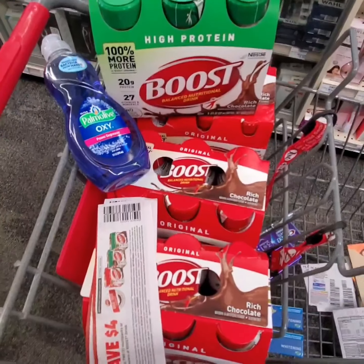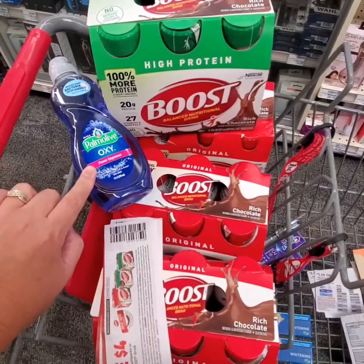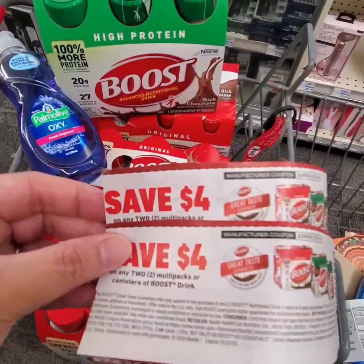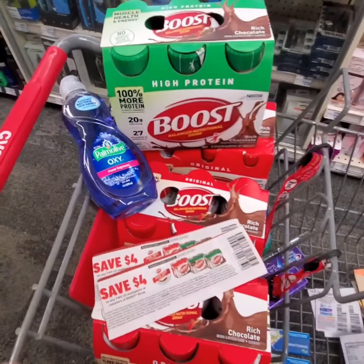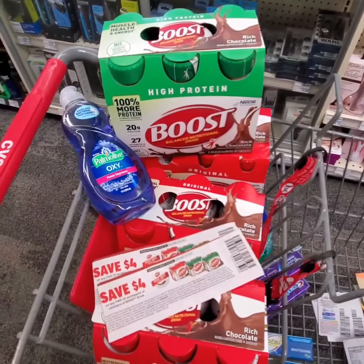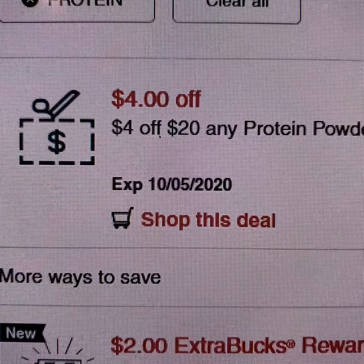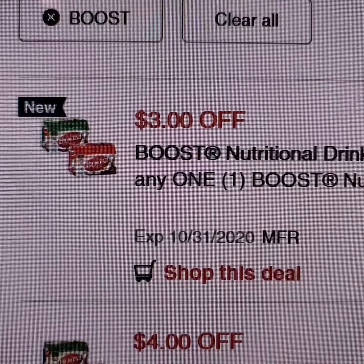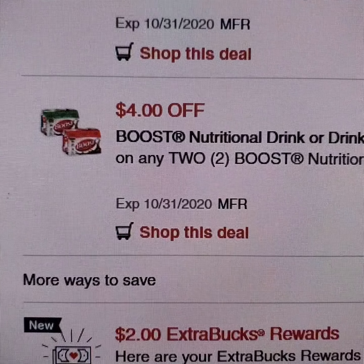This is gonna be my first transaction: four cases of Boost and one Palmolive Dish Detergent. I'll be using two paper coupons for $1 off two Boost drinks, and some digital coupons may attach as well. There's also $4 off $20 worth of any protein shakes, $3 off one Boost drink, and $4 off any two Boost drinks.